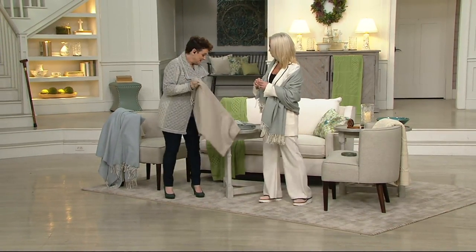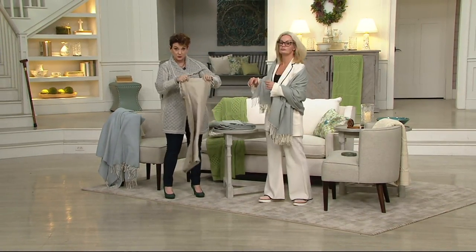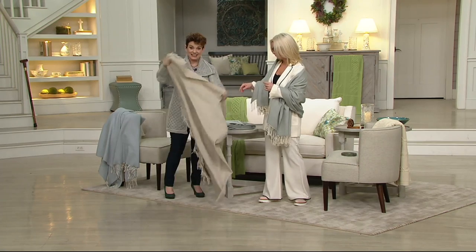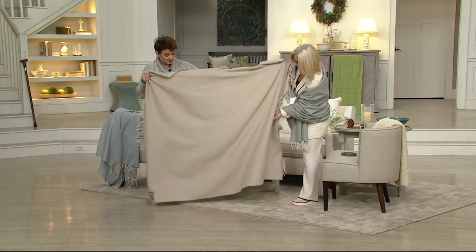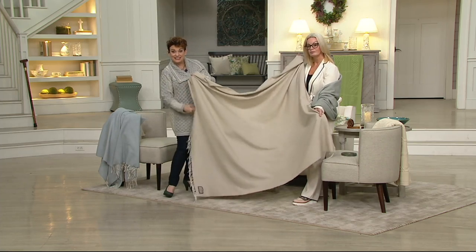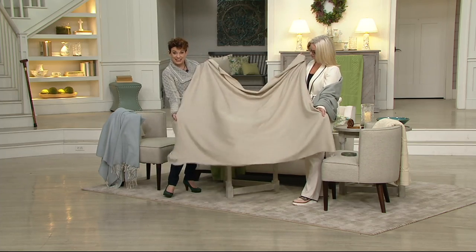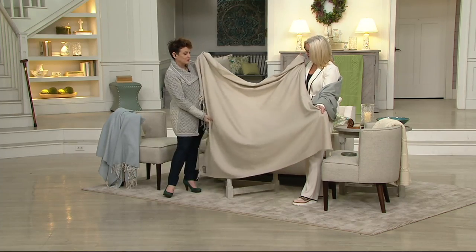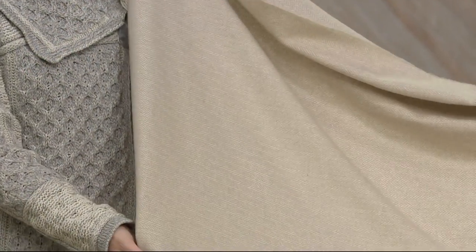This is on sale and the sale prices are only through tomorrow, March 18th, to the end of the day. At some point in the future this will be $190, but you're getting it today for $74.98 as we celebrate St. Patrick's Day. And here's the beautiful natural, which is an easy gift to give anybody on your list.